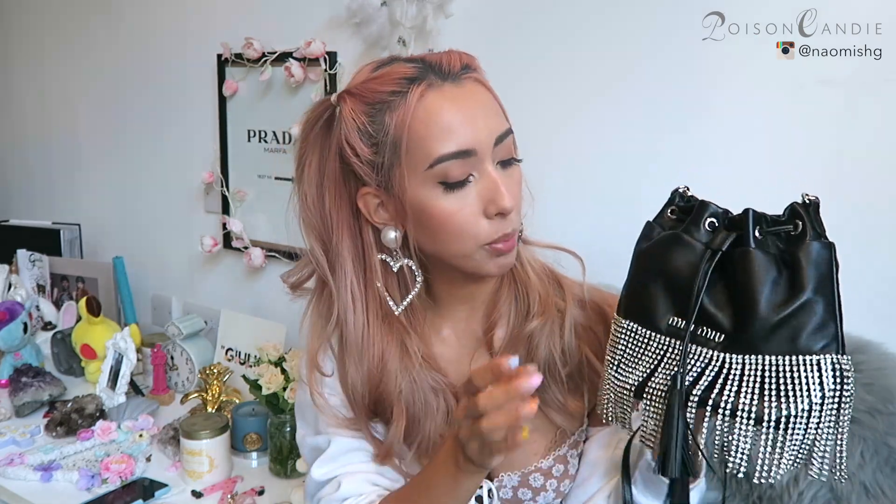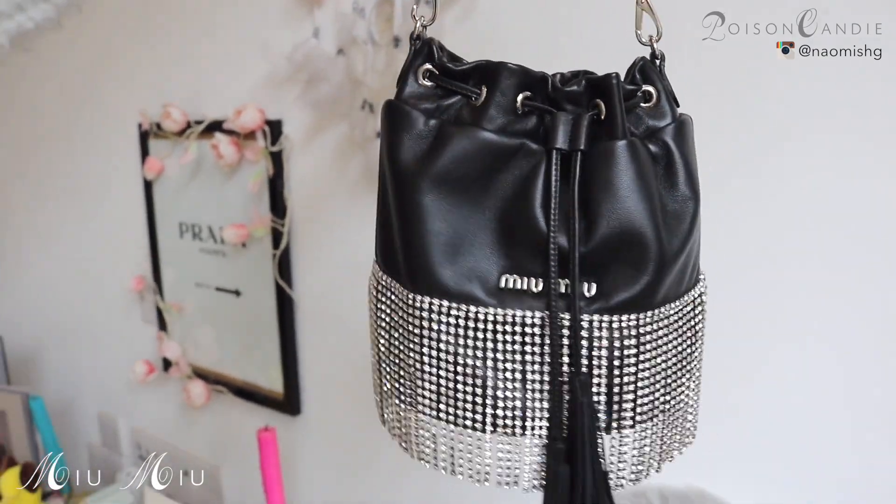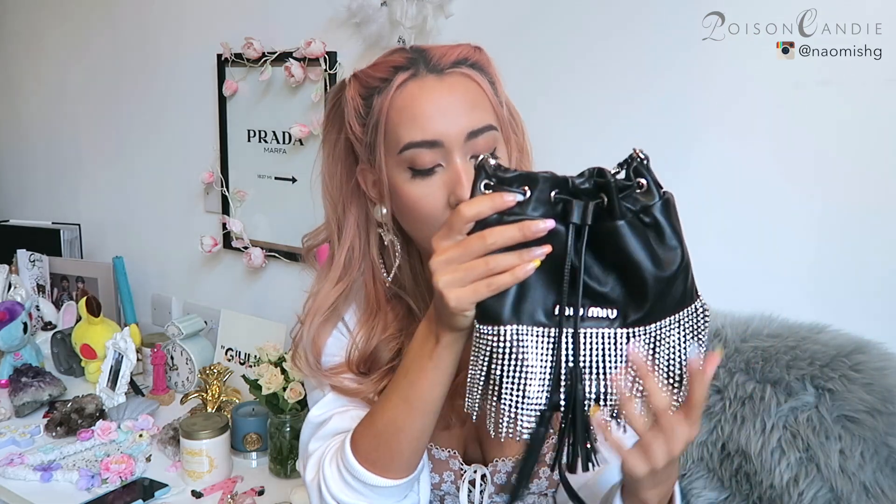Back to the sparkly theme — I have what is probably the sparkliest bag I've ever owned: this Miu Miu one that I bought when I was in Milan. It's just so extra and I really love it. What I love most is that the style of this bag is actually very casual, but with this sort of diamante fringe here it makes it very glam — it's a contrast which I love.